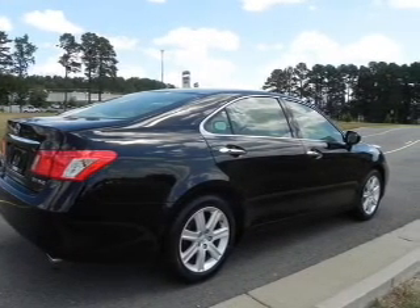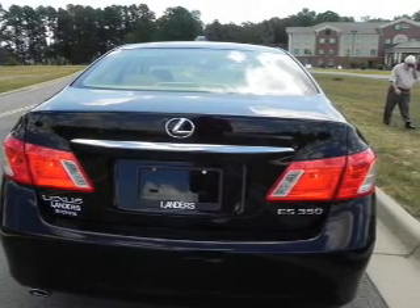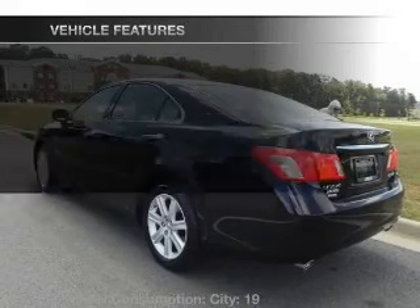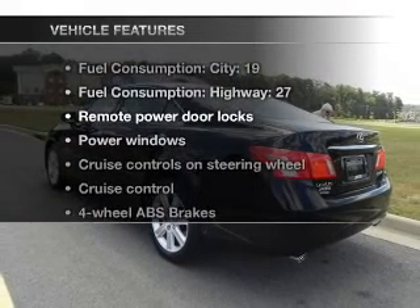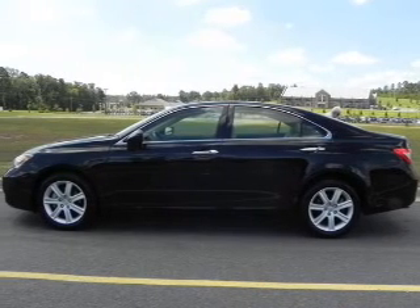Stand out from the crowd with premium wheels. The anti-lock braking system will keep you safe on the road. The sunroof lets fresh air in. And with these notable features, you won't want to miss out on the opportunity to own this amazing ride. Air conditioning,